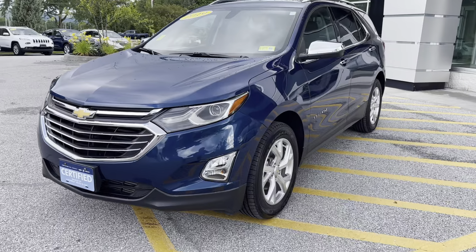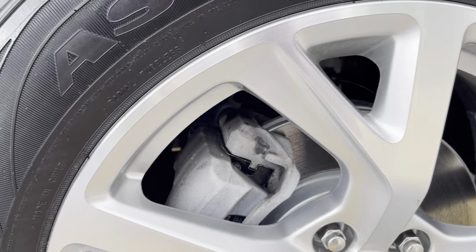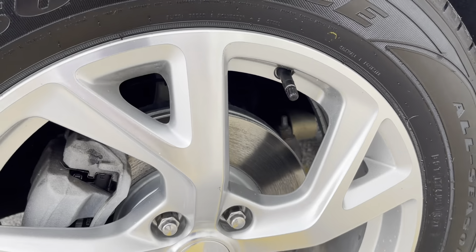This is a one-owner, clean Carfax vehicle, bought and sold originally here. It's got some nice Goodyear Assurance tires on there, brand new rotors and pads. The wheel looks to be in excellent condition — this is an 18-inch wheel and tire.